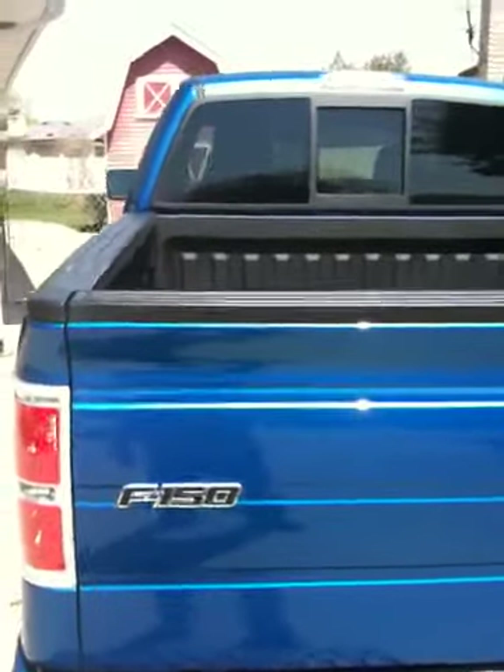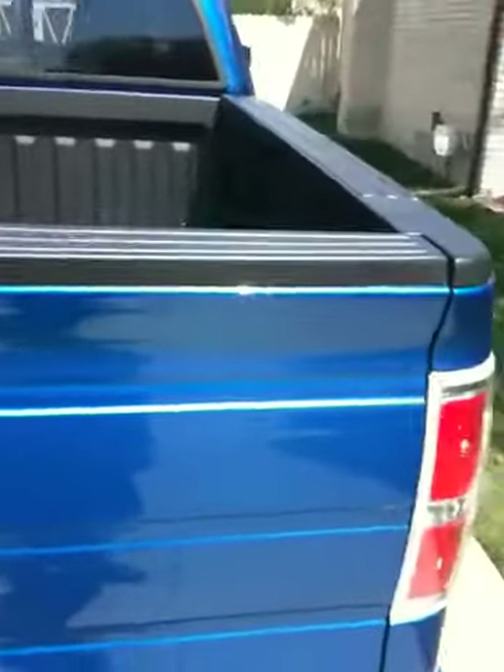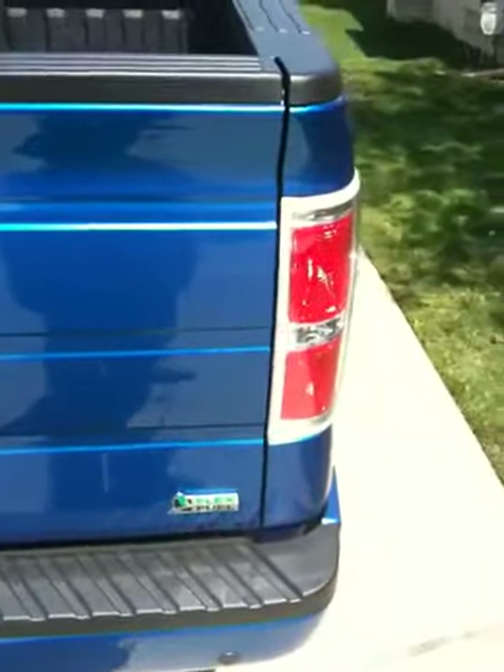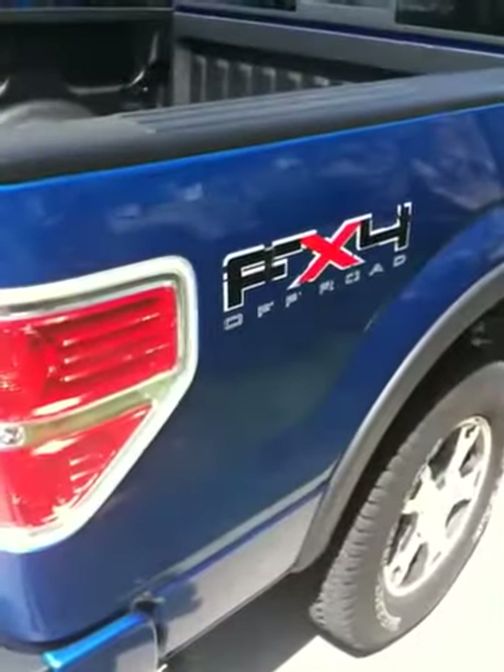Just a quick look at my new F-150. It's a 2010 FX4. Runs on flex fuel, not that I put any in it. It's a very nice truck.